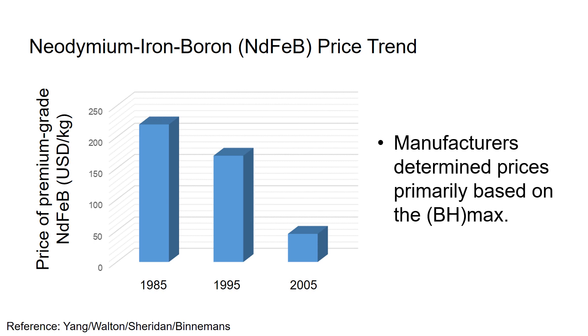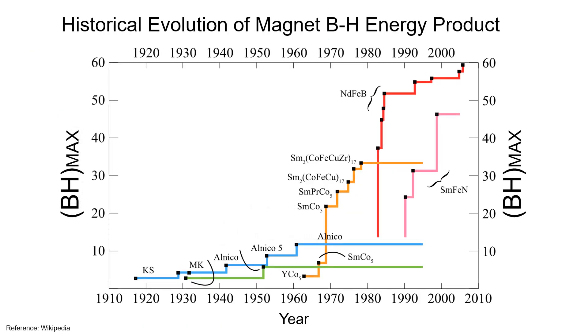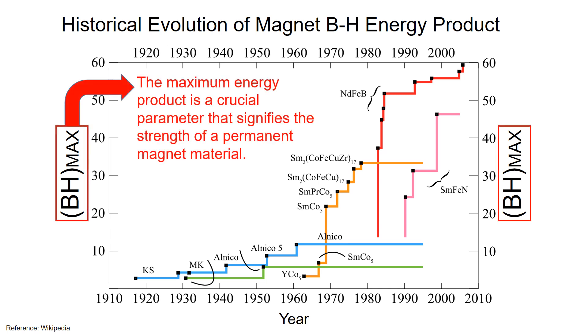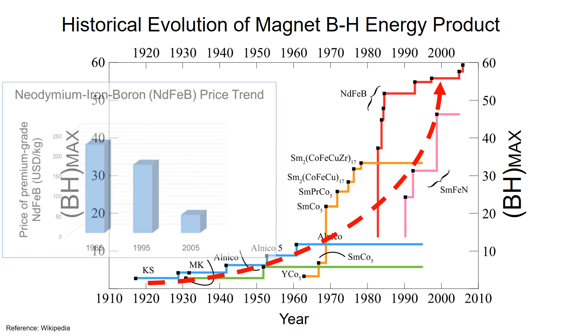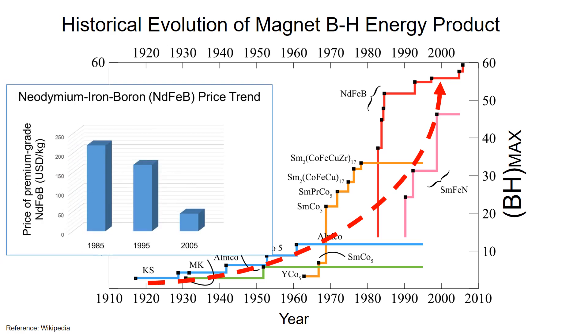Typically, manufacturers determine the prices primarily based on BH Max. So what is BH Max? Here is the historical evolution of magnet BH Max. The BH Max is the maximum energy product, which is a crucial parameter that indicates the strength of the permanent magnet material. During the 20th century, the maximum energy product of commercially available magnet materials rose about 50 times. The enhancement in the strength of permanent magnet materials, coupled with reduction in magnet cost, contributes to the rising popularity of permanent magnet machines.